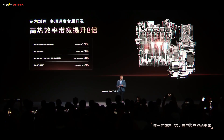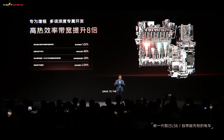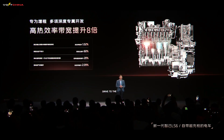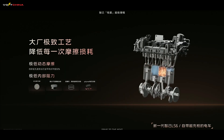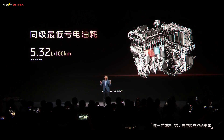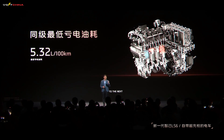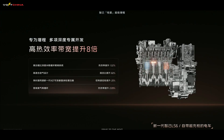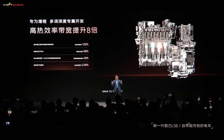This isn't just some repurposed gasoline engine slapped into an EV — it's a purpose-built engine designed specifically for range extenders. IM Motors analyzed 10 million kilometers of real-world driving data and used AI algorithms to identify the nine most frequent operating zones for range extenders, covering 99% of user scenarios. The engine was then optimized for efficiency, noise reduction, and power output across these zones.